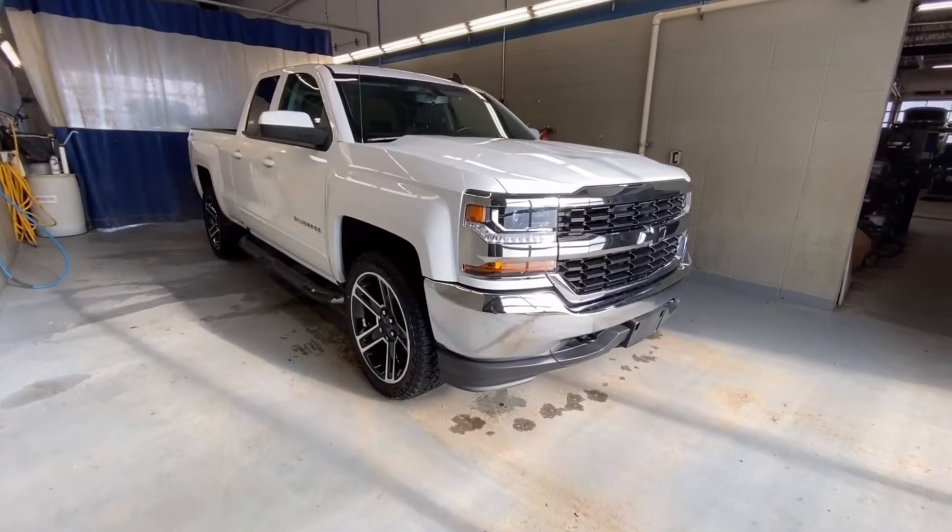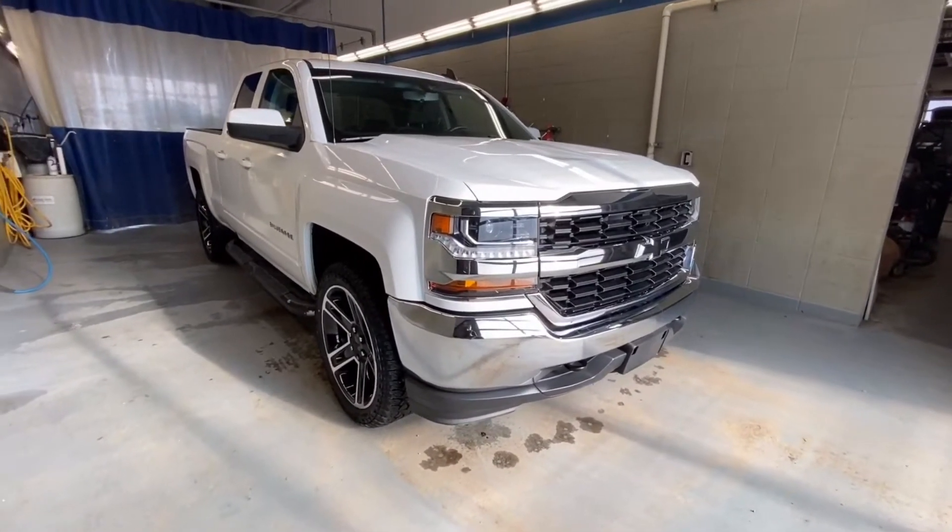Welcome to South Forge Chevrolet. We are located at 10109, 89th Avenue, Fort Saskatchewan, Alberta, just outside of Edmonton, Alberta.